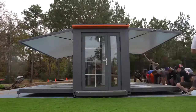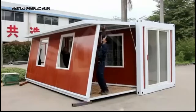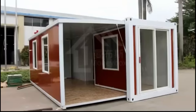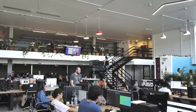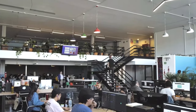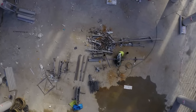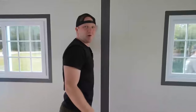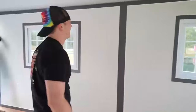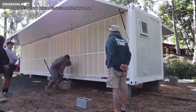Despite the setbacks, Graeme refused to be deterred. Determined to secure his dream home, he made multiple attempts to place the order using different cards and accounts, yet each effort ended in disappointment. Suspicions arose regarding potential glitches in Amazon's system, or even a deliberate refusal to sell him the house. Filled with disappointment, Graeme offered a heartfelt apology to his followers, admitting defeat and conceding that he was back to square one, though his resolve remained unbroken.